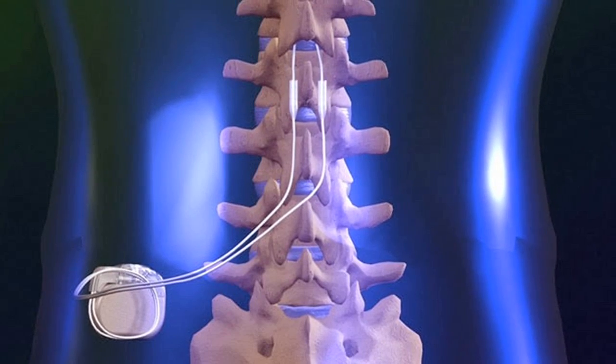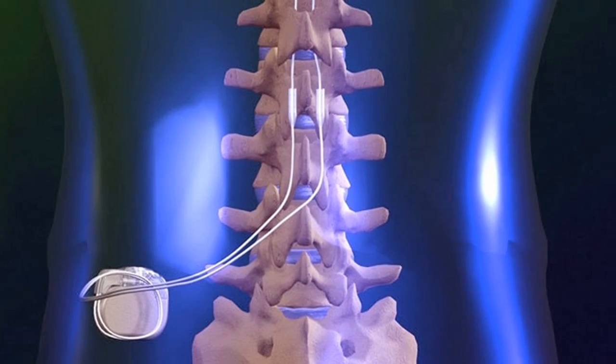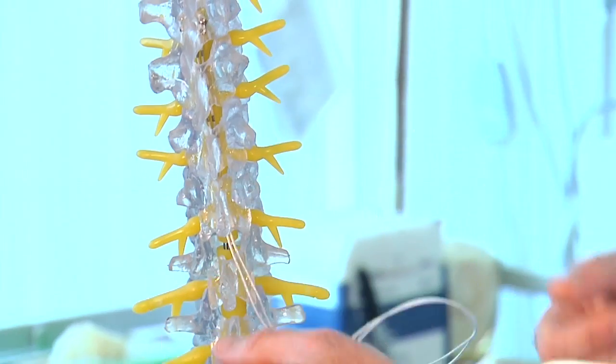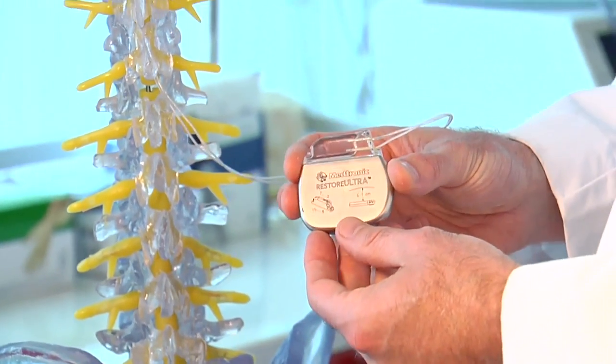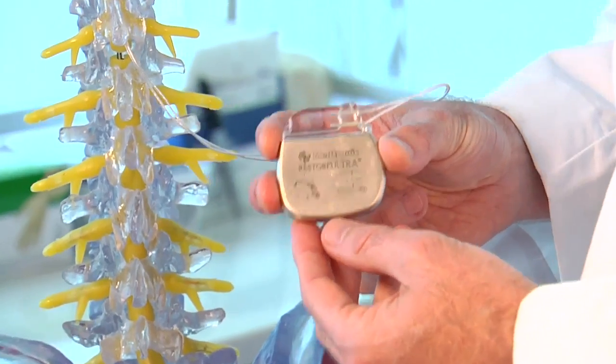Doctors implant a pacemaker-sized device outside the spinal cord. From there, tiny leads send electrical pulses to block pain signals to the brain. The generator is roughly the size of a pacemaker.